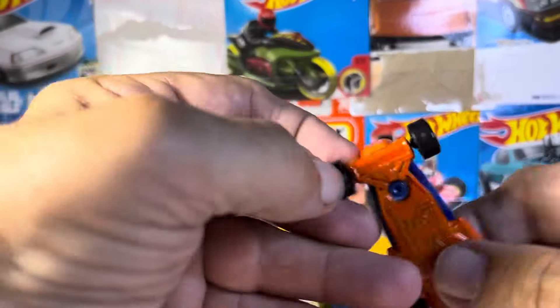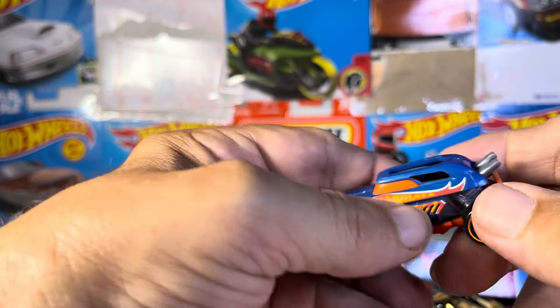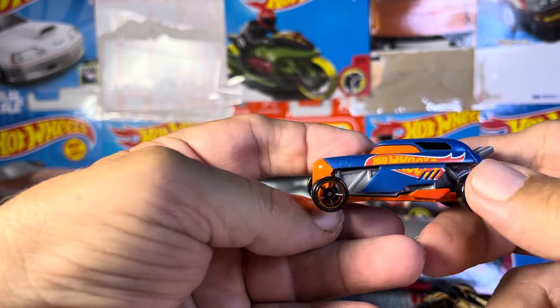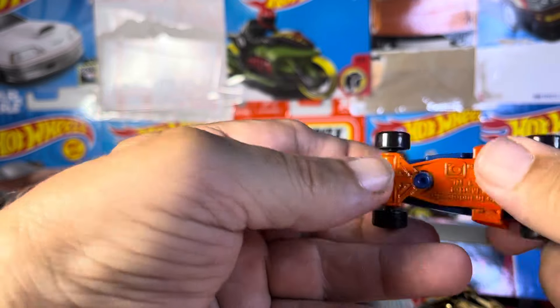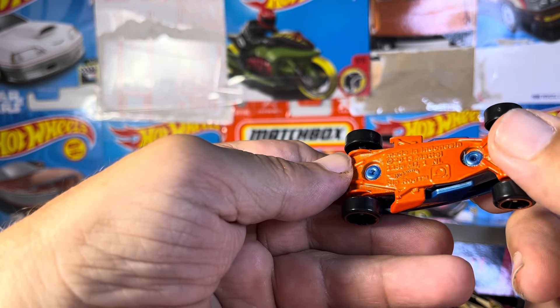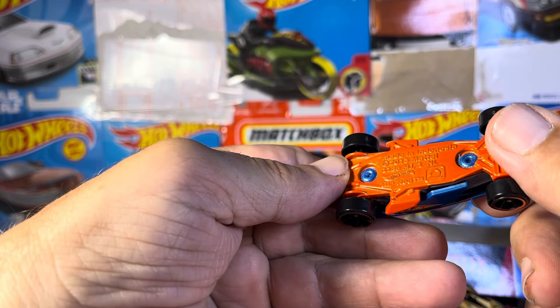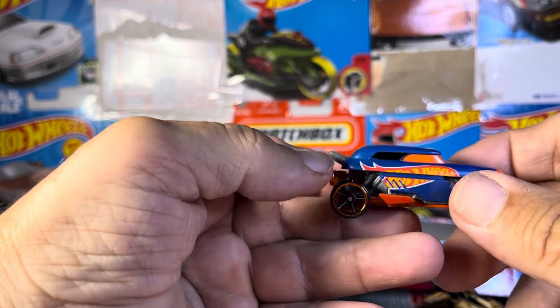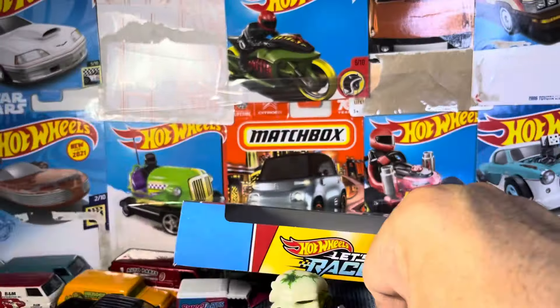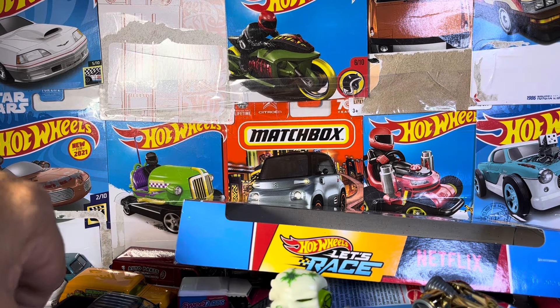And what do we got here? Just the regular Hot Wheels cars. Very interesting. What's this called? The Bullnose or something? Indonesia Rip Rod — that's what it's called. The Rip Rod.